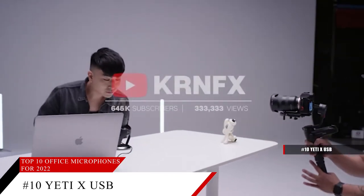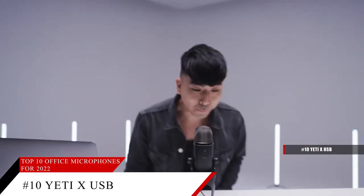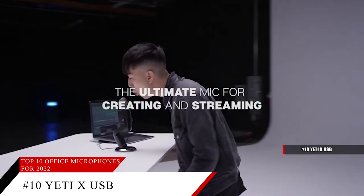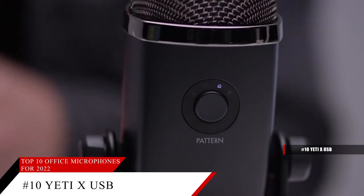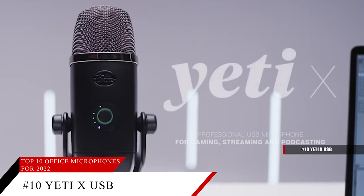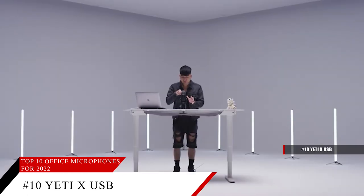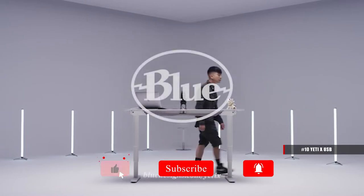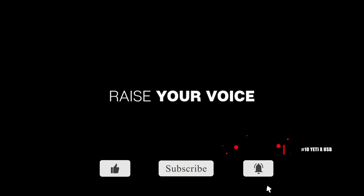Hi-Res LED metering helps you visualize your voice at a glance and adjust for powerful broadcast quality sound. The multi-function smart knob helps you fine-tune your on-screen sound with easy access controls for mic gain, mute, headphone volume, and blend. Blue Voice software helps you craft the perfect broadcast vocal sound and entertain your audience with enhanced effects, advanced modulation, and HD audio samples.